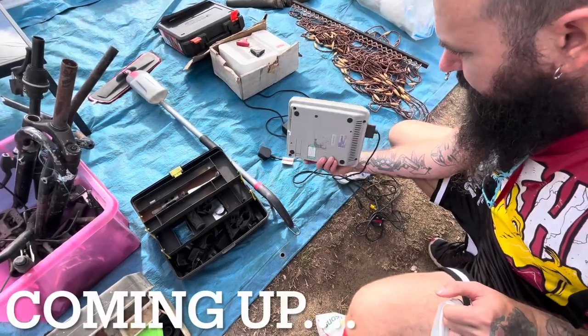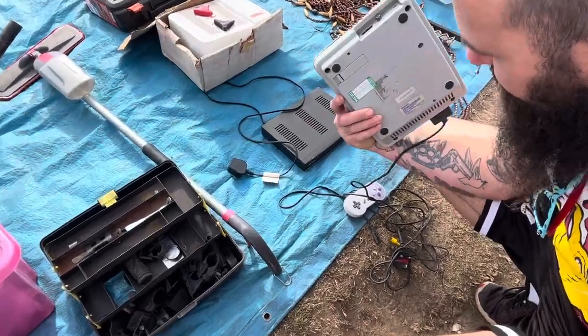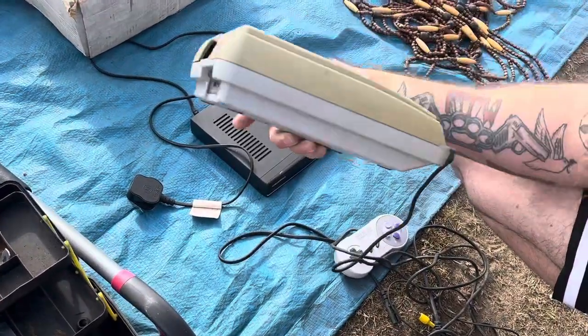Imagine a scene — you're at the car boot on a Sunday morning and you come across this SNES console. So what would you do?